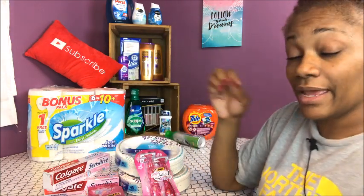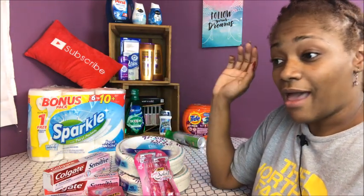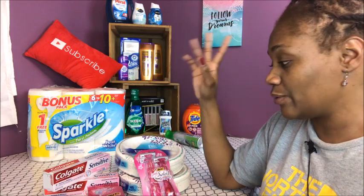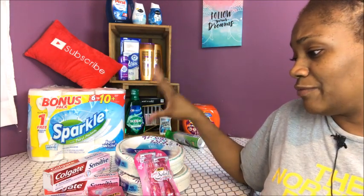I also have a four dollar register reward to use on my next purchase — almost forgot about that! I'm going to put a little reminder in my phone to use that four dollar register reward, otherwise I'll forget.